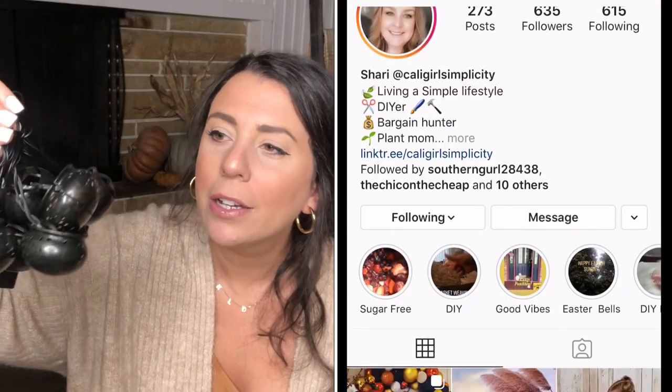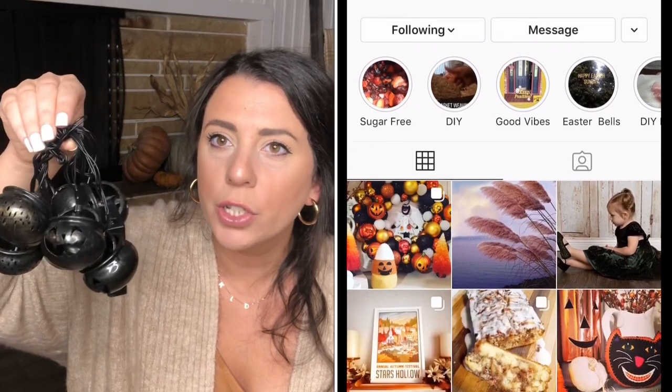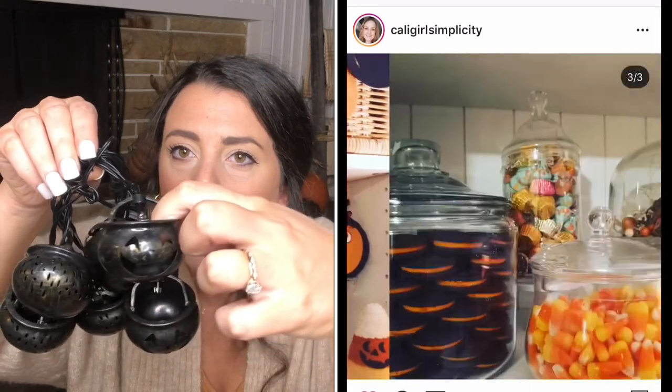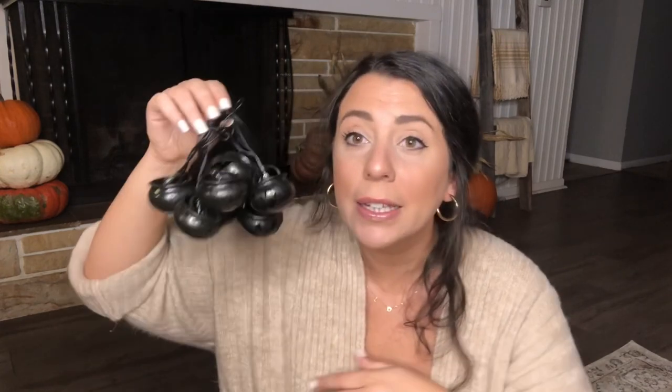My friend Sherry sent me these little cauldron string lights — some are jack-o-lanterns and some just have little holes in them. They do light up; I just don't have batteries in them. She found these at the Target dollar spot. They come in a bag for $3 and she sent them to me because she just had a feeling I wanted them, and she was right. Her Instagram is linked down below — she has really cute decor. Thank you so much, Sherry!